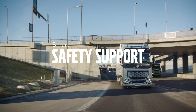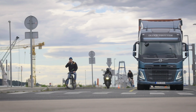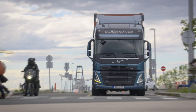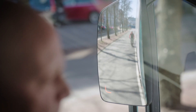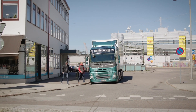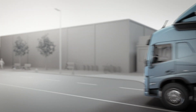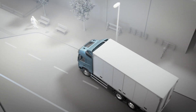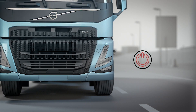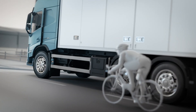Volvo Trucks boasts over 50 years of experience in collecting and analyzing data from accidents involving their vehicles. This extensive history underscores their commitment to understanding the root causes of accidents and identifying common scenarios. They leverage this wealth of knowledge to inform the development of their safety systems. Volvo Trucks takes a holistic approach to safety, considering various perspectives beyond just accident research, ensuring that their safety features address a wide range of potential risks and scenarios encountered on the road.